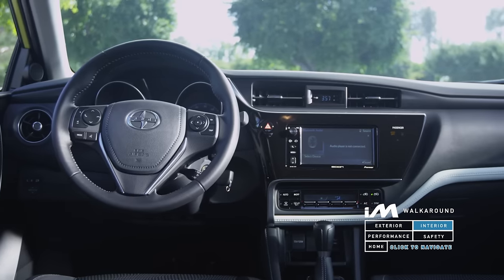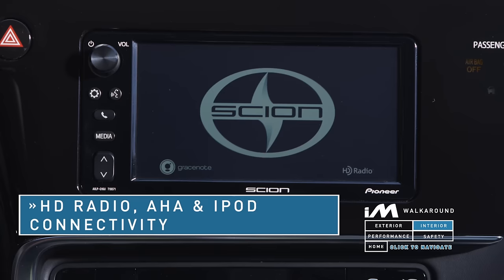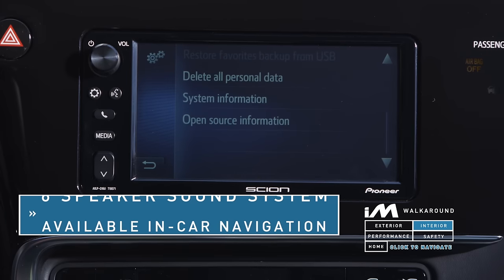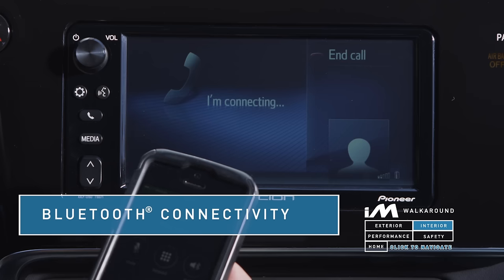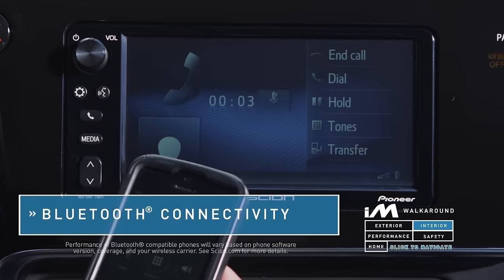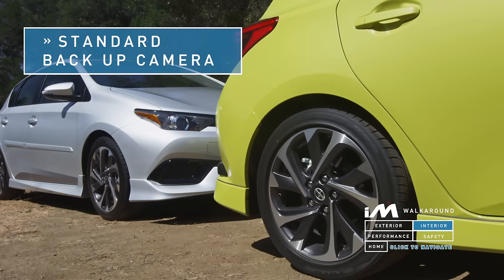The premium treatment carries into the interior as well. A beautiful piano black trim surrounds a seven-inch touchscreen display audio system, complete with HD radio, AHA application, and iPod connectivity, paired with a six-speaker sound system. It even offers an optional in-car navigation upgrade. Both systems come standard with Bluetooth connectivity, so you can use your compatible phone hands-free and stream your favorite tunes. The seven-inch touchscreen also displays the standard backup camera as you navigate through tight parking spots.